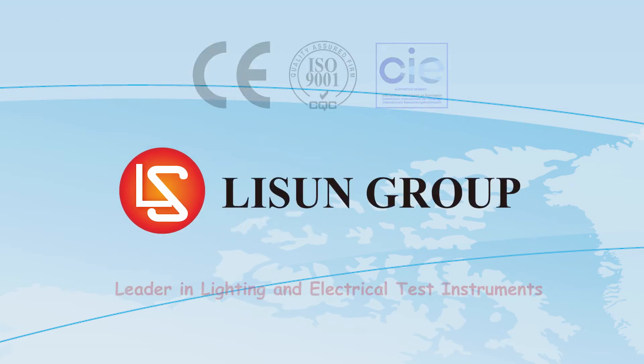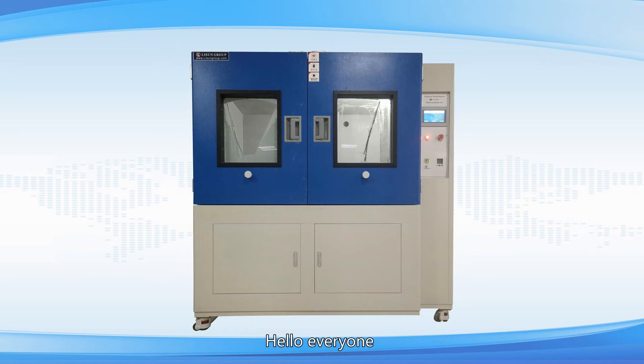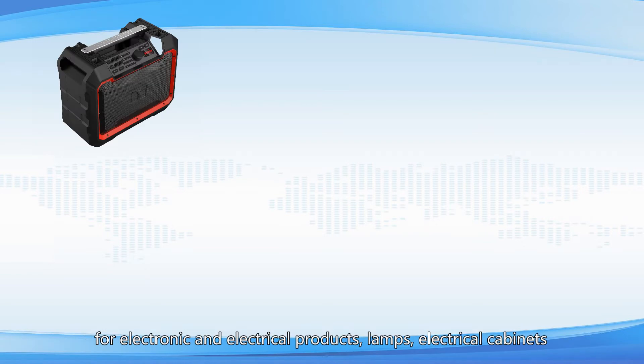Listen is a leader in lighting and electrical test instruments. Let me introduce the SC series dustproof test chamber. The dustproof test chamber is applied to physical and other related performance tests for electronic and electrical products.